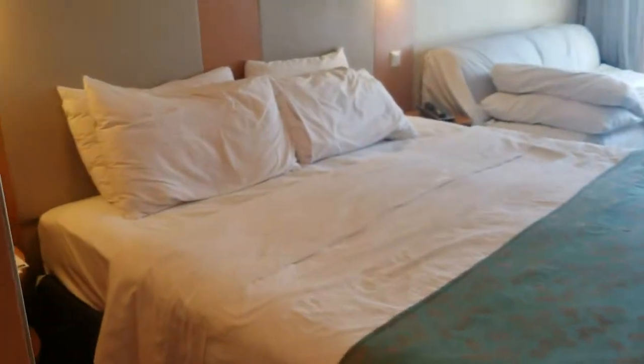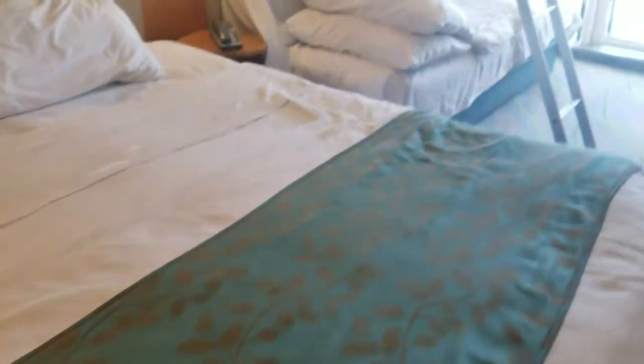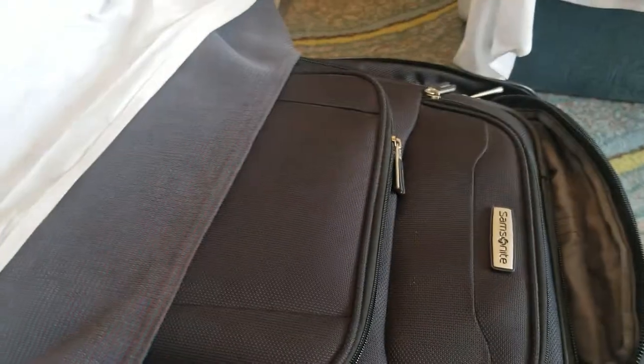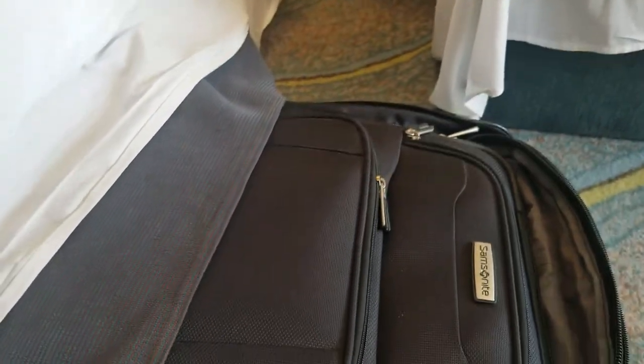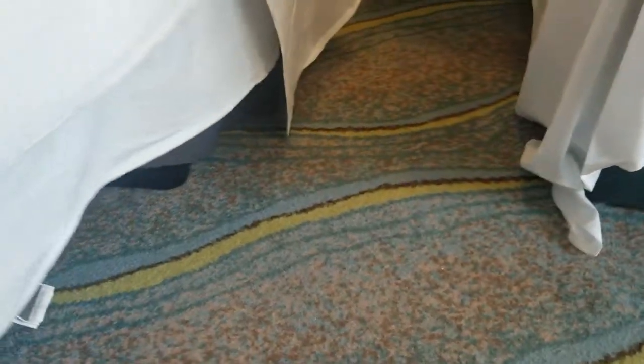Around the corner here we have the closet. It's kind of small but there's lots of hangers, plus you have the storage and the safe in there. Another cool thing about the bed is underneath — we can put all our suitcases underneath. They store nicely. We put all our snorkeling stuff in one suitcase and then we just hide it away.